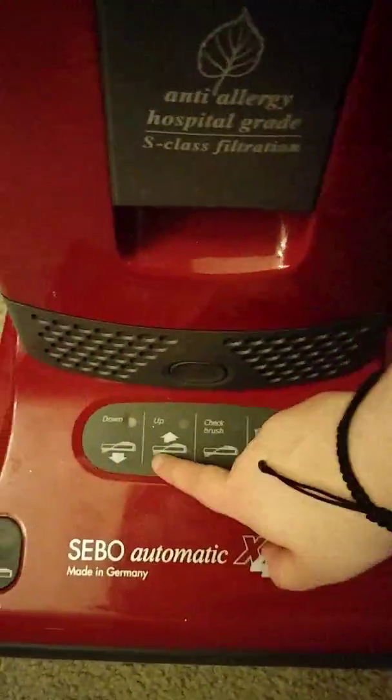That should do it. Now this thing is very quiet. It is bagged, so sadly I won't be able to dump it. Sorry about that. It's called an automatic, so it will automatically adjust up and down.